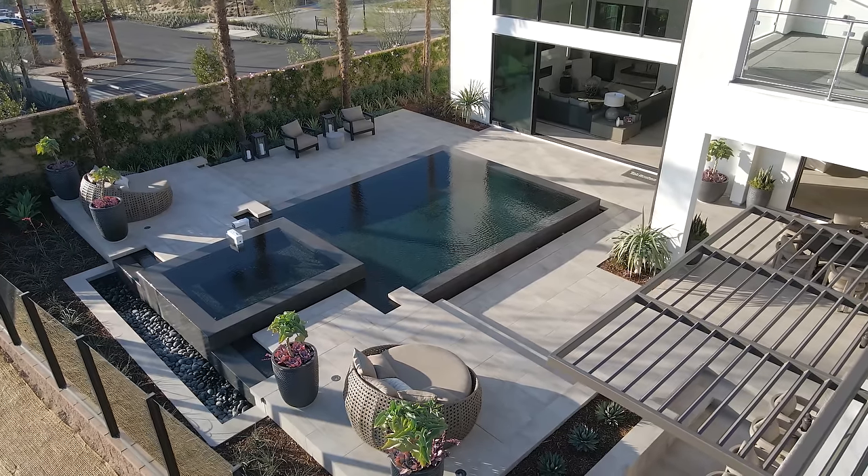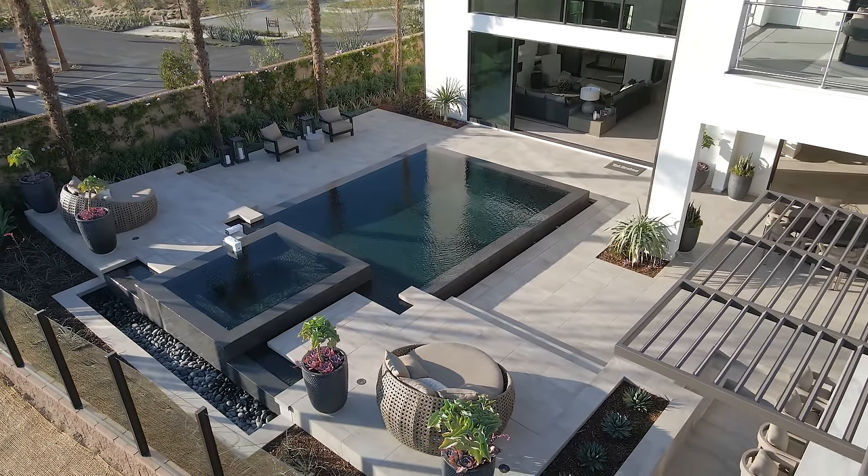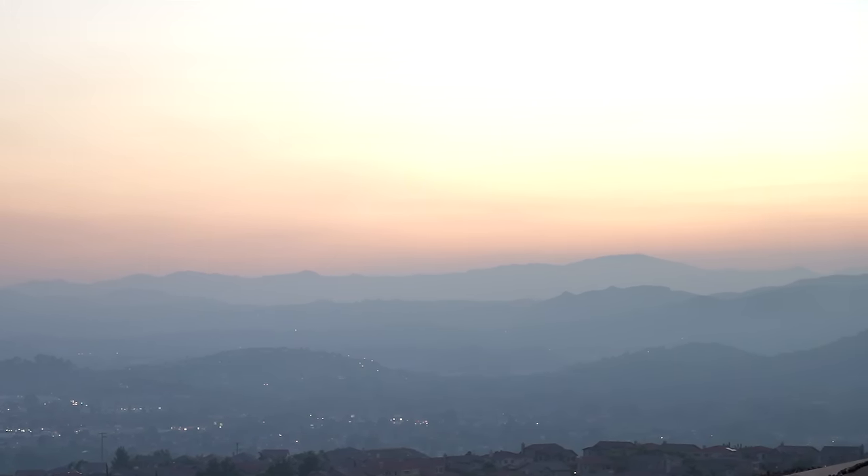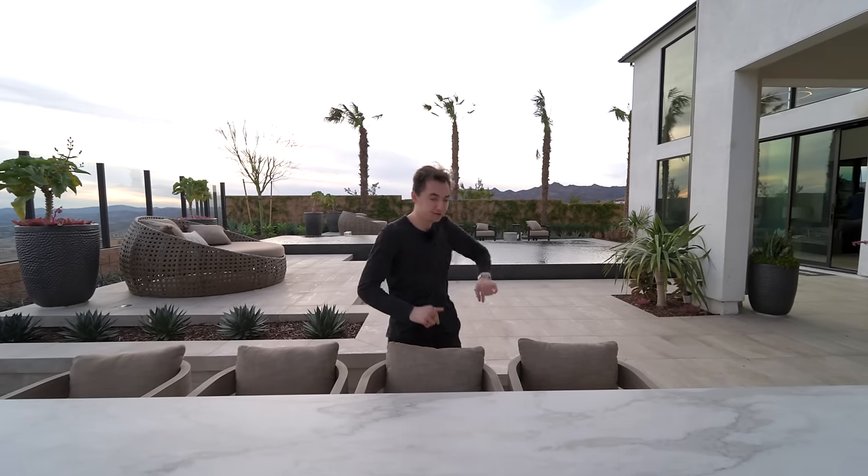Imagine how many people you can have here at this backyard — throw parties, invite all your friends and family. This is truly a remarkable area and you get beautiful views out here too. We've checked out the entire main level and backyard, so now we head upstairs to check out the rest of the bedrooms.